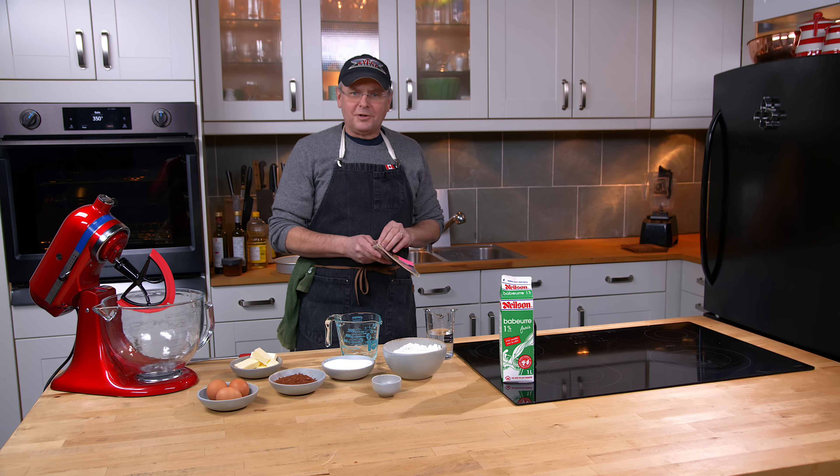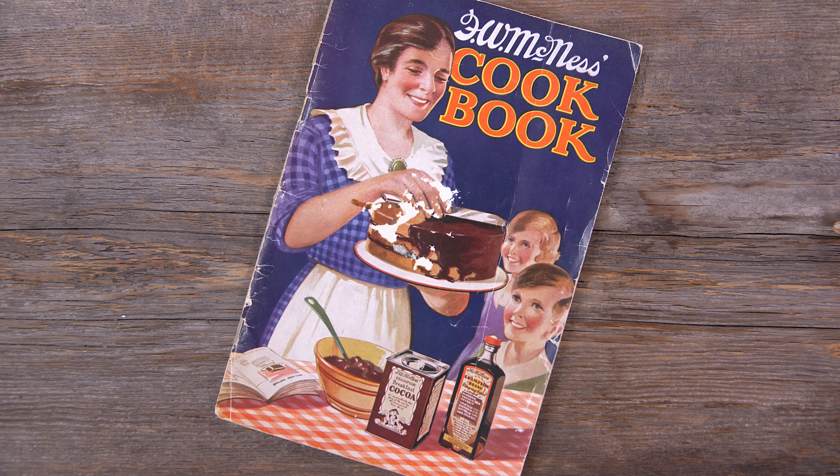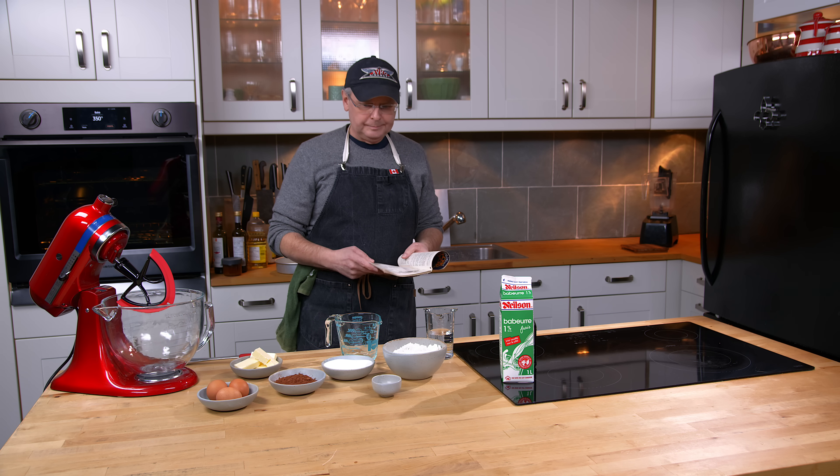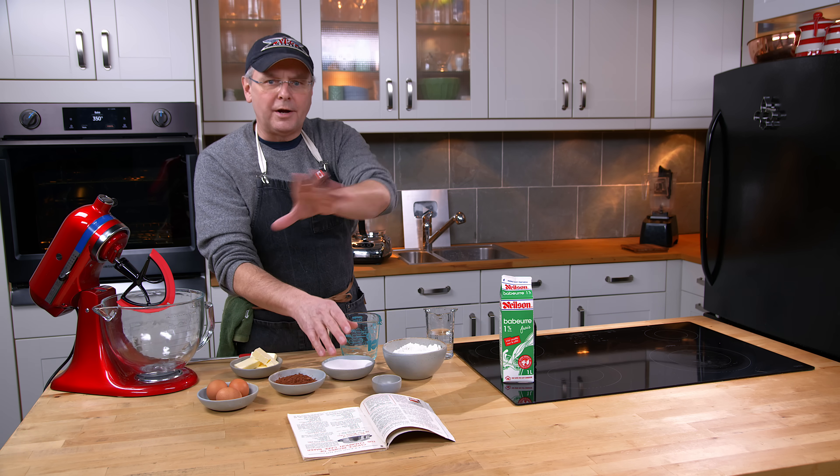Welcome friends, welcome back to the kitchen. Welcome back to Sunday Morning the Old Cookbook Show. This morning we're going to do something from this 1933 cookbook from F.W. McNess. F.W. McNess was a consumer products company.